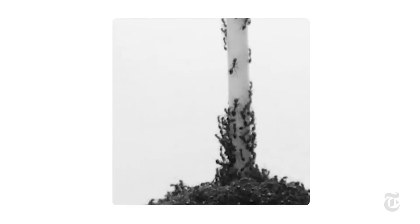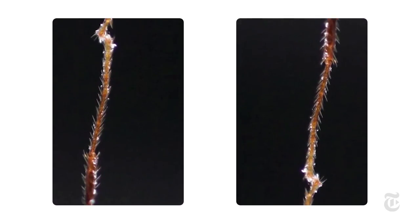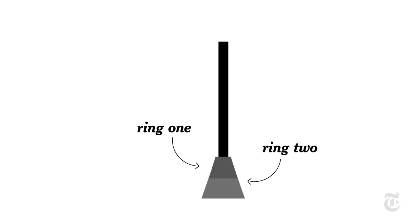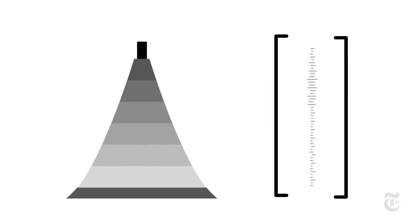The first rule of ant tower building is to wander aimlessly, skyward. Then, when you find an ant that isn't moving, become a brick. Stick to your buddy — literally, use your sticky feet. Sooner or later, the ants form a ring. Eventually, there's another ring, and this process goes on and on until they've built something that's 20 stories tall.